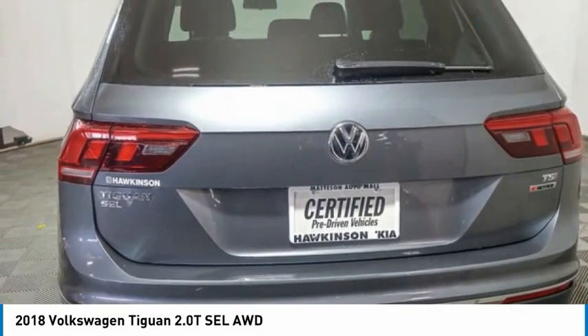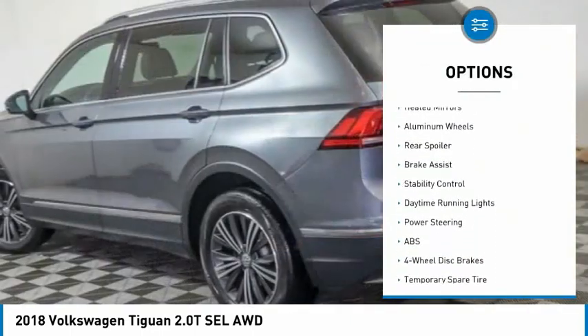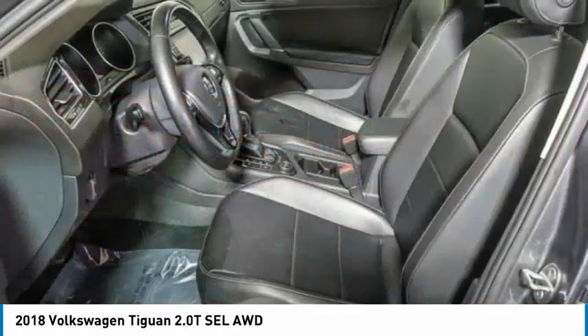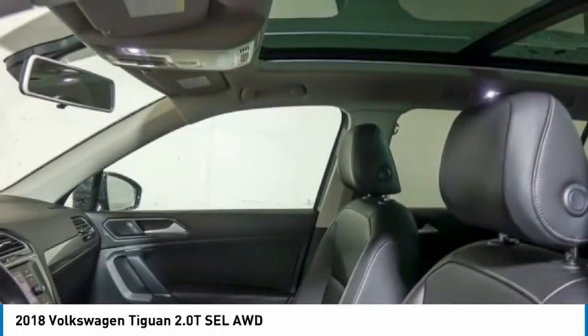Here are some of this vehicle's great options: tire pressure monitor, turbocharged, blind spot monitor, all wheel drive, aided mirrors, aluminum wheels, rear spoiler, brake assist, stability control, and daytime running lights.